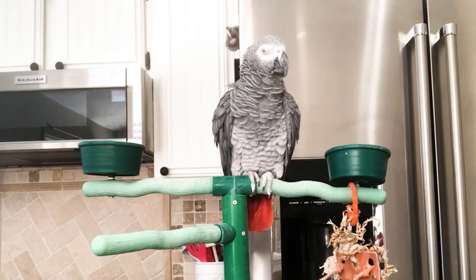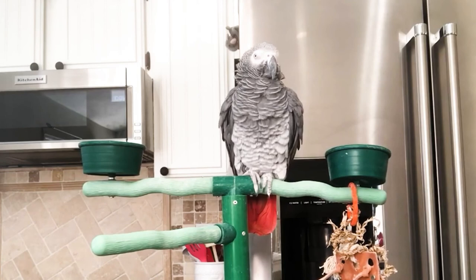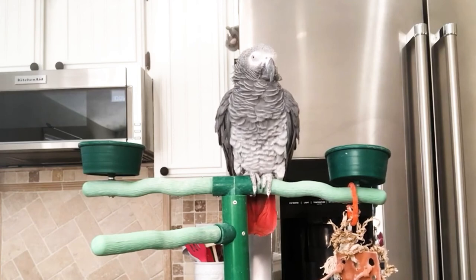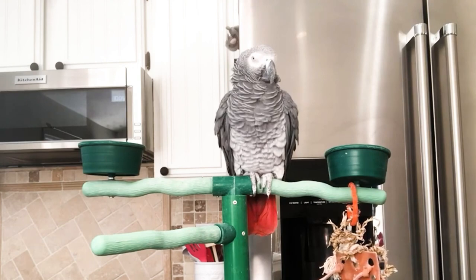Thanks for watching my video. I want to encourage you to subscribe to my YouTube channel, and if you click that little bell you'll get a notification when I put up a new video. Please leave some comments and share this video with your friends and on your social media if you get a chance. Until next time, happy preening!